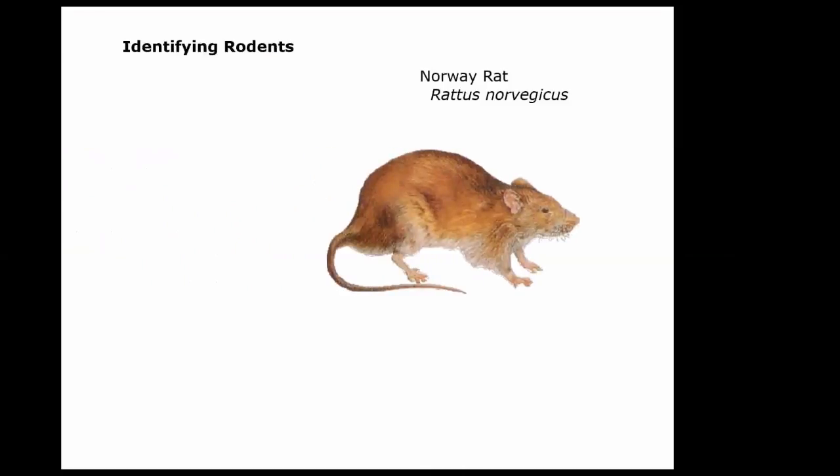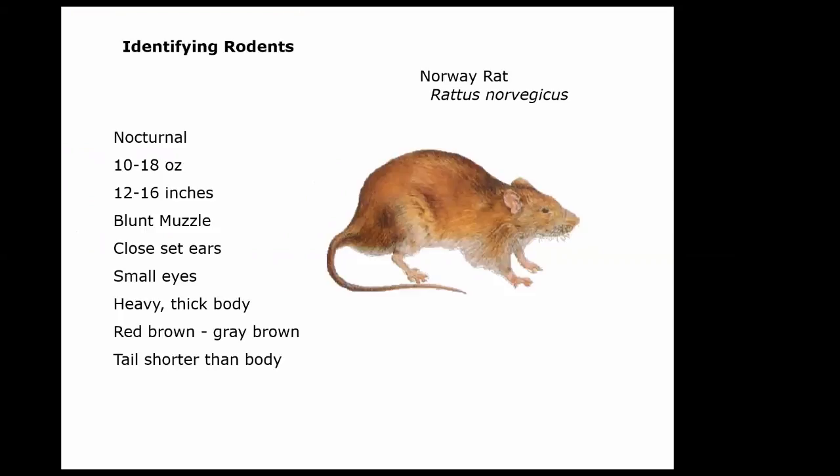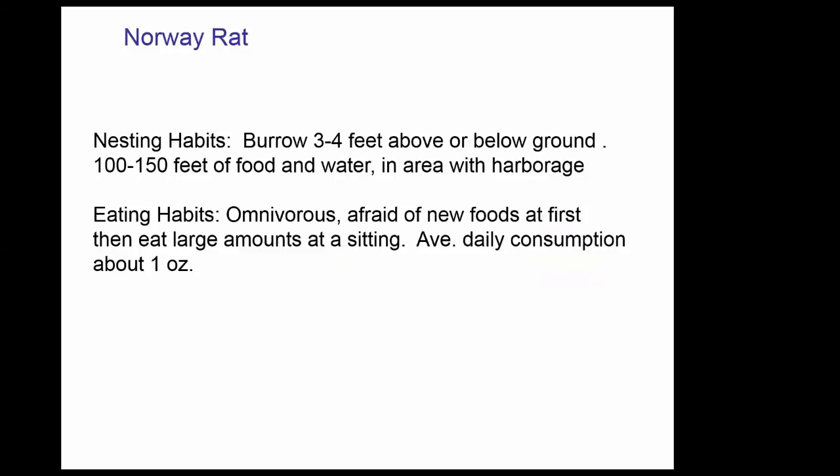How do you know what type of animal you really have? The most common rat in the eastern United States is the Norway rat, Rattus norvegicus. These are mostly nocturnal, weighing 10 to 18 ounces, 12 to 16 inches including the tail. They have a blunt muzzle, small eyes, heavy thick body, usually reddish-brown to gray-brown coloring. Their tail is shorter than total body length. They burrow about three to four feet and stay within 100 to 150 feet of water and food.